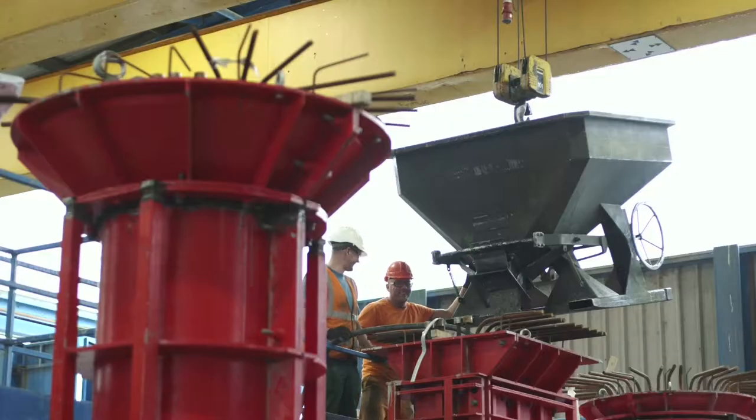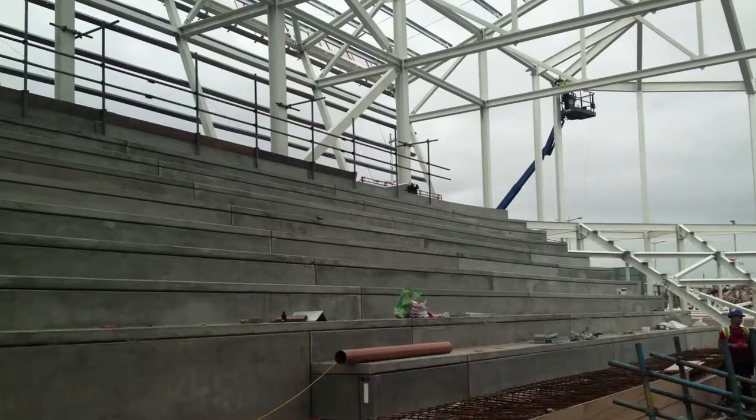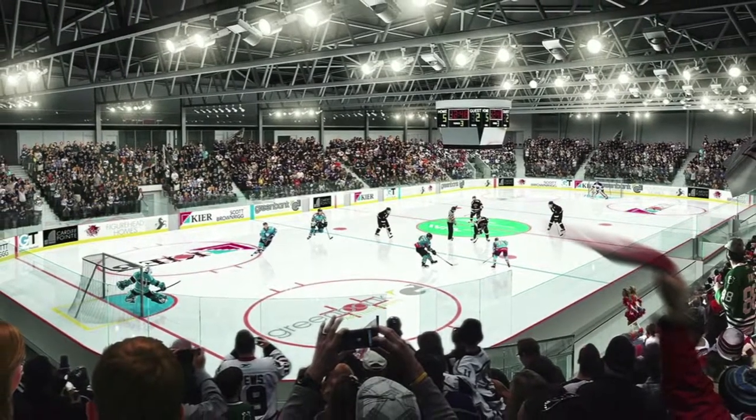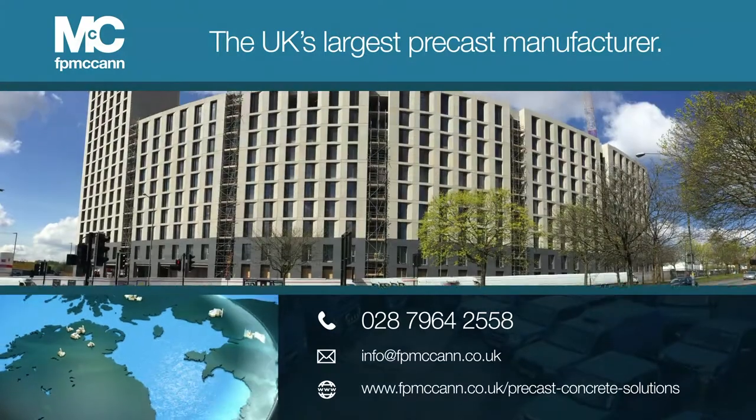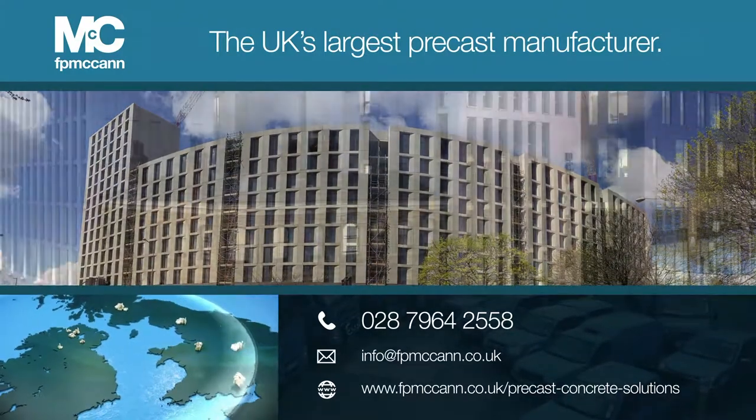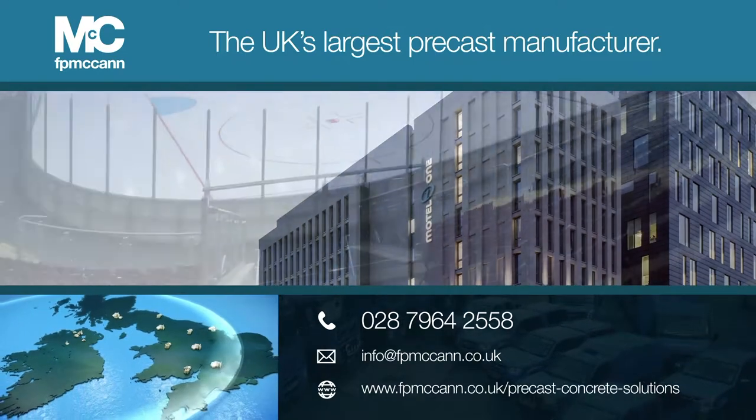Our specialist precast operation recognises that bespoke products are often required in order to fit exact project specifications. If your project needs special requirements, don't hesitate to contact our friendly sales team for this exclusive F.P. McCann service.